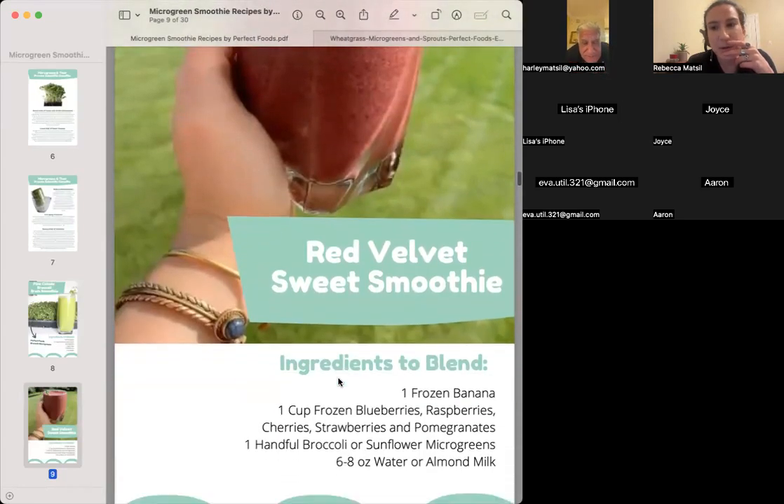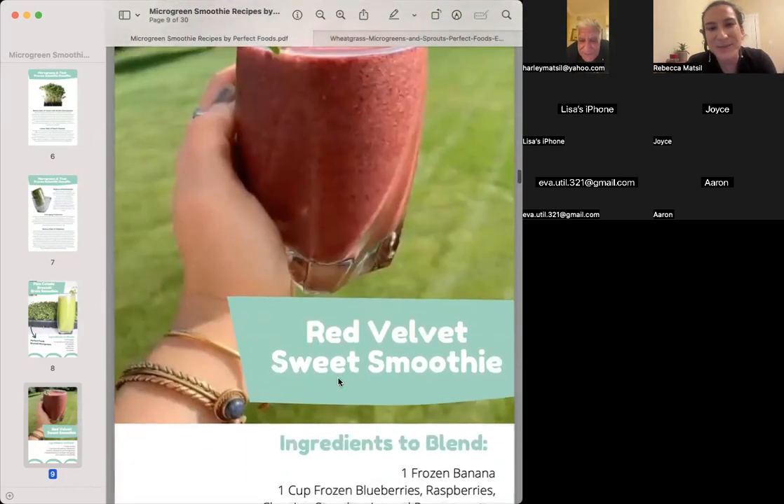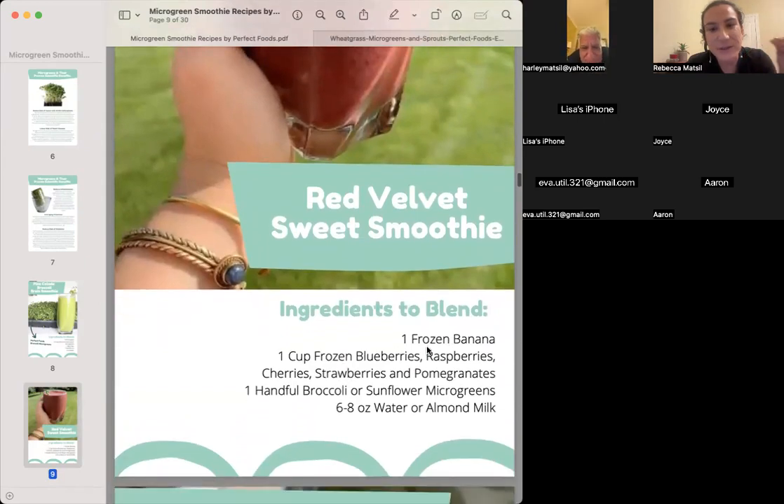Red Velvet Sweet Smoothie. This is a classic — just frozen variety of different frozen fruits and microgreens and some liquid. The more frozen fruit you put in, sometimes the more liquid you need in order to blend it. More liquid is better because you can use it as part of your hydration for the day. We all know the equation for hydration: half your body weight in ounces is the amount of water you should be drinking daily.